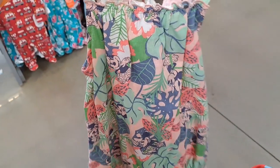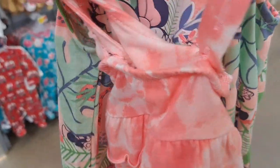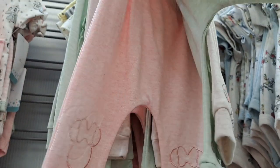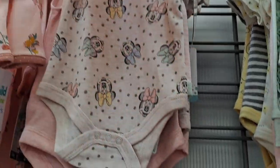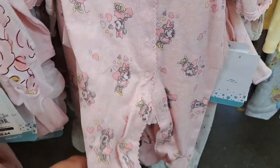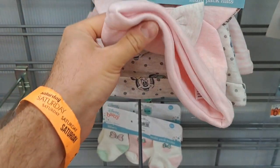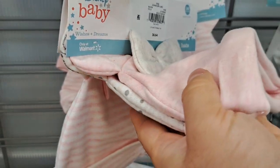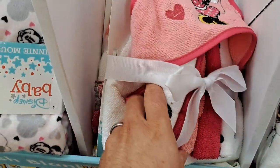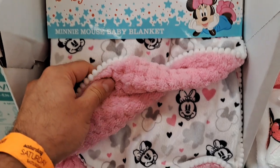Got a little island-themed Minnie Mouse dress for probably a baby or a toddler, and another dress comes with it. Got some Minnie Mouse pants — looks like it's a three-pack. Got some Minnie Mouse rompers for a baby. Got a Minnie Mouse onesie — pretty cute for a baby. Got a multi-pack of baby hats here with the Minnie Mouse ears on it. Got a Minnie Mouse hooded towel and washcloth set for a baby. Also got this super comfy looking baby blanket here with Minnie Mouse.